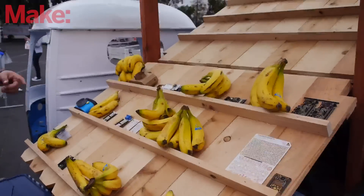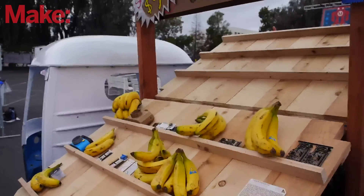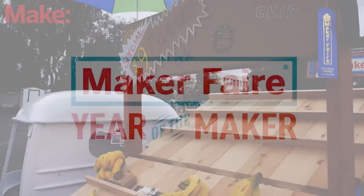Alright, we love bananas. Bananas are for scale so that you know how tiny Chip is. Bananas are also full of potassium and good for you.